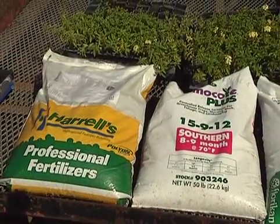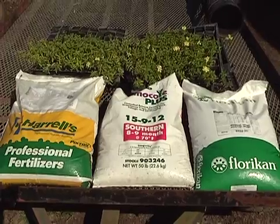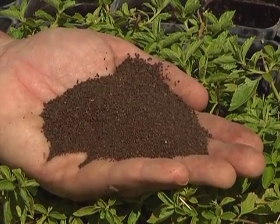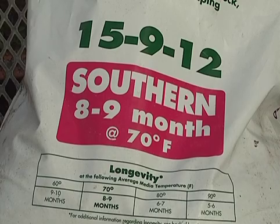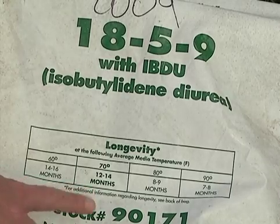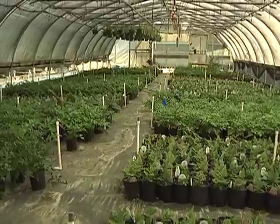Slow release fertilizers, either synthetic or organic, improve nutrient use efficiency by gradually releasing nutrients over a period of months. Synthetic slow release fertilizers usually are dry fertilizers coated with urea, sulfur, resins, polymers, or other materials. These coatings release nutrients at rates primarily dependent on temperature and moisture. Sophisticated coating technology allows precise release rates such that the grower can select a product that matches the nutrient needs and production cycle of a crop.